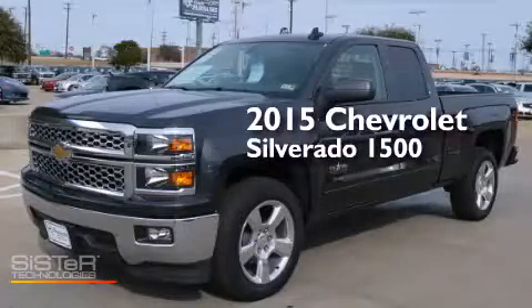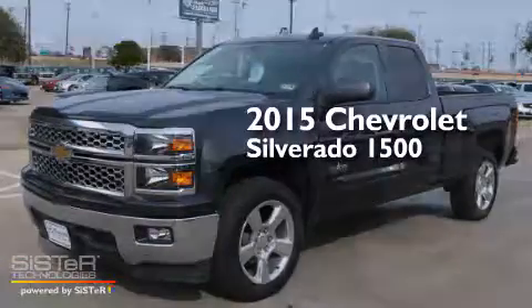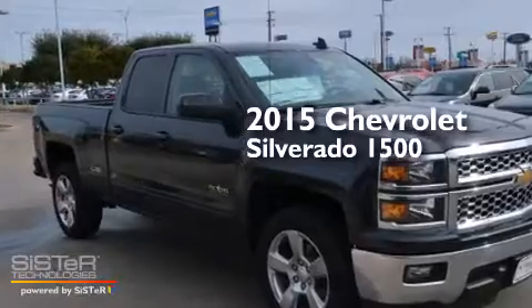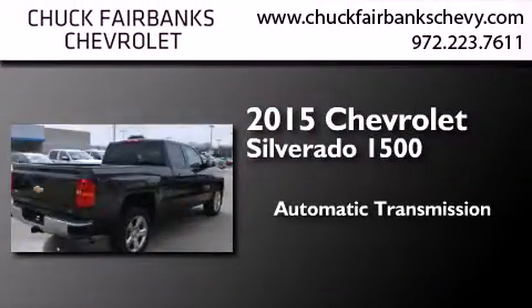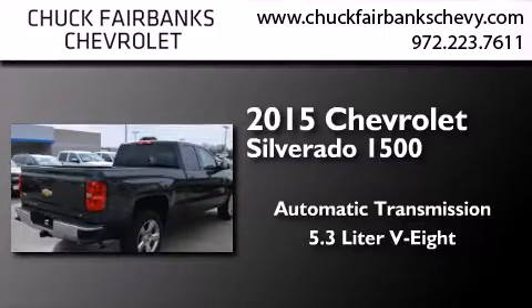This is a brand new 2015 Chevrolet Silverado 1500. This truck has an automatic transmission and a 5.3 liter V8.